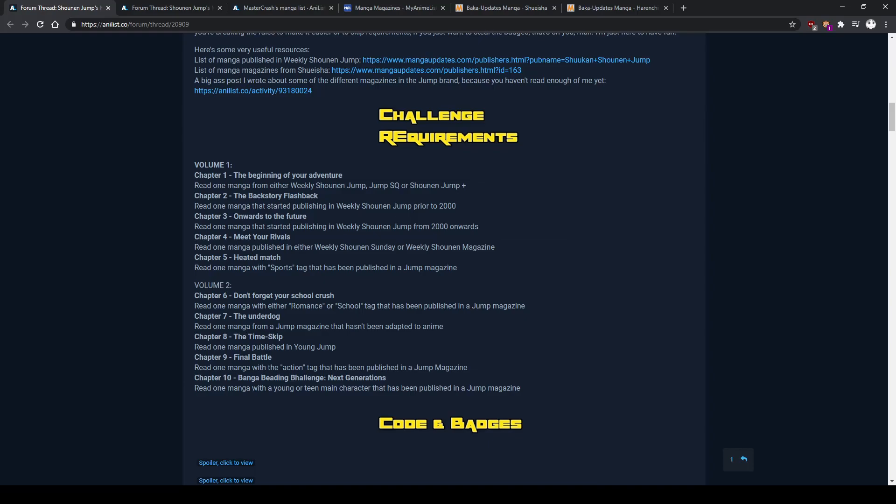For Chapter 1, we have an easy beginning — it's the start of your adventure. The challenge is simply to read a manga published on Weekly Shonen Jump, Jump SQ, or Shonen Jump Plus. This gives you a lot of options, so I kind of want to start with a big manga — one of those classic battle manga from Shonen Jump that is important but I haven't read yet for some reason.